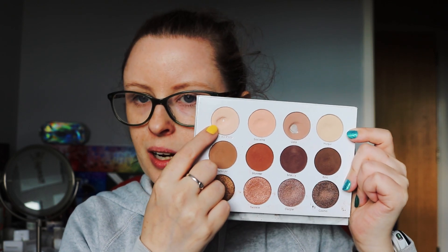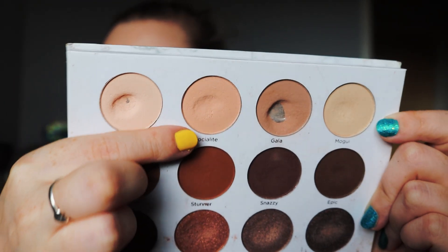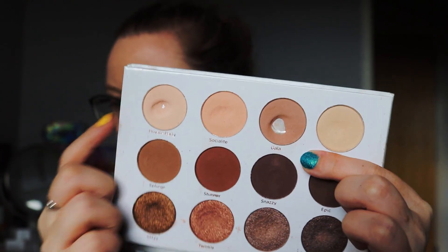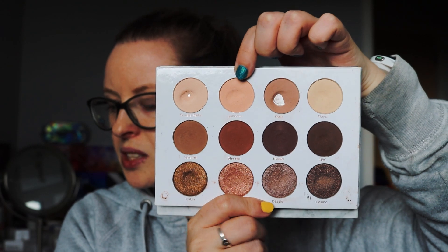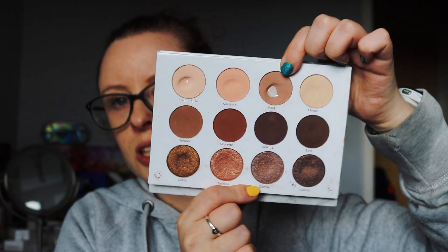This was the focus shade for three months from April to June, and it's called Private Party. I'm now focusing on Socialite, so the dip is beginning to show here. We're of course also making a dip bigger in Gala. For Socialite we have used this 18 times, and we have used Gala 71 times.